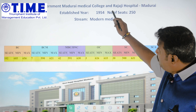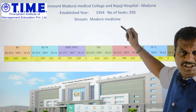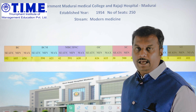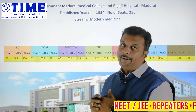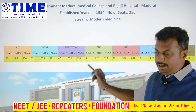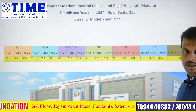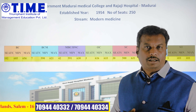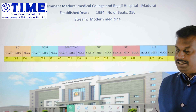It was established in the year 1954. The total number of seats is about 250 seats, which includes All India Quota and 7.5% seats. For the OC community, there are three seats. Speaking about Government Rajaji Hospital, the number of beds is more than 500. You will have the best facilities there to practice and learn.